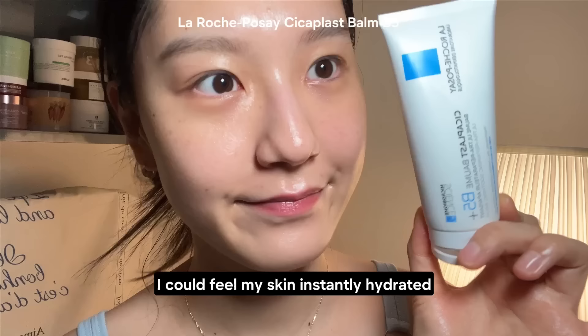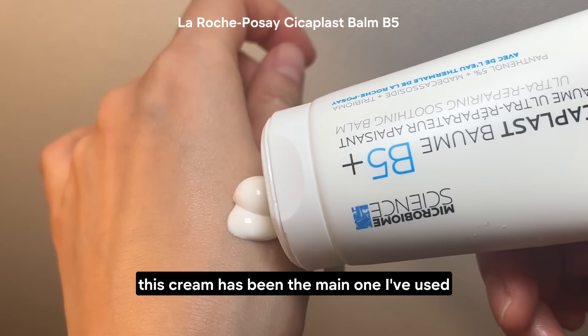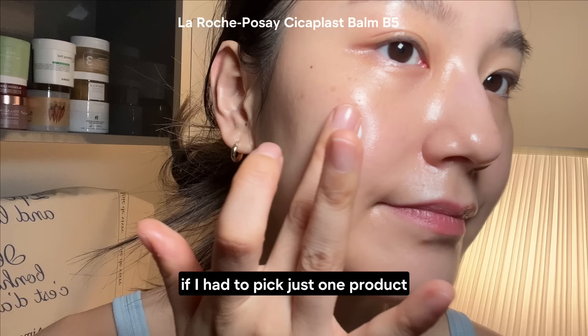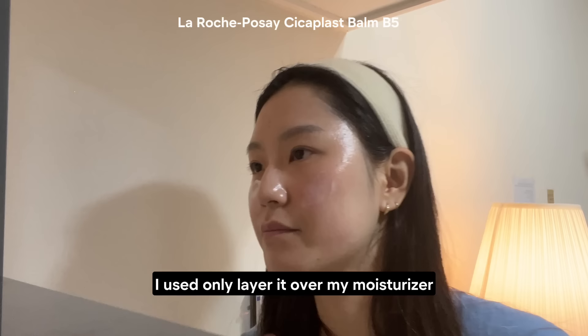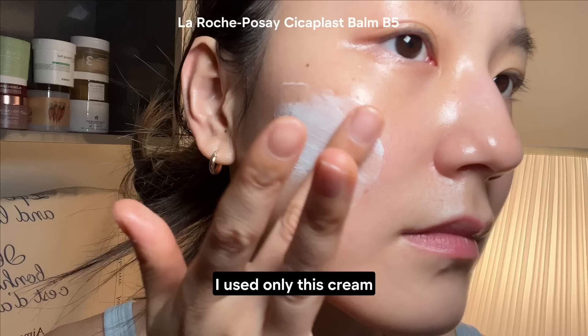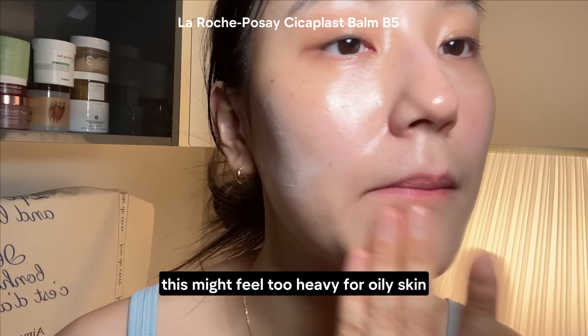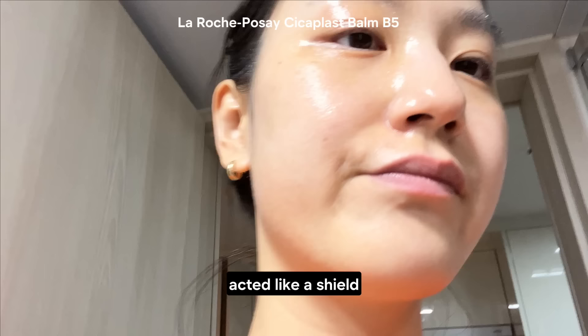The second product is from La Roche-Posay, which is actually one of my must-have items, and it saved me again this time. This cream has been the main one I've used during this period. If I had to pick just one product, I'd choose this one without any hesitation. I usually layer it over my moisturizer, but when my skin felt too sensitive and even moisturizer seemed too much, I used only this cream. If you've tried this cream before, you may know it has a very rich and thick texture. This might feel too heavy for oily skin, but I found that its rich hydrating texture acted like a shield, keeping my skin from drying out too fast.